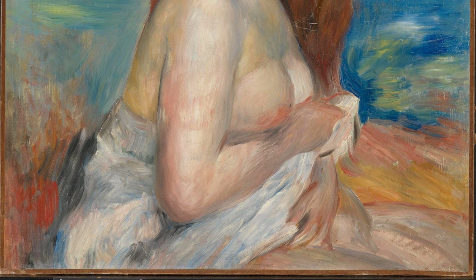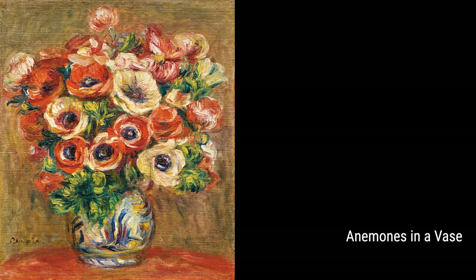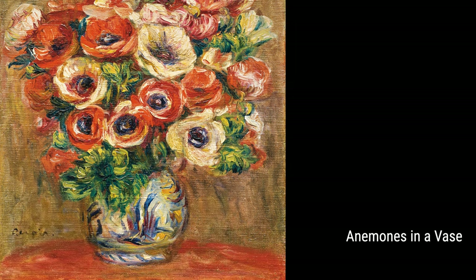We can't miss Renoir's Anemones in a Vase either. This artwork showcases his love for still life and his ability to bring out the beauty in simple objects. The delicate petals of the anemones seemed to dance against the green background, creating a harmonious and captivating scene.